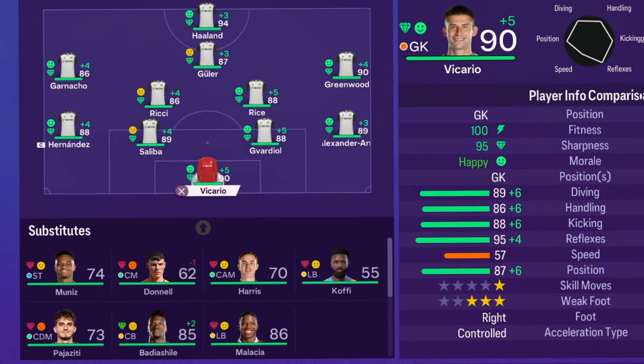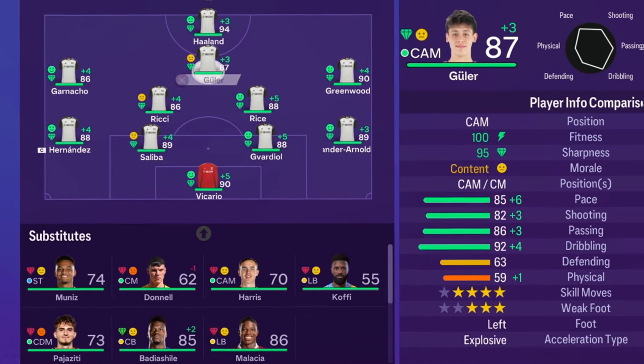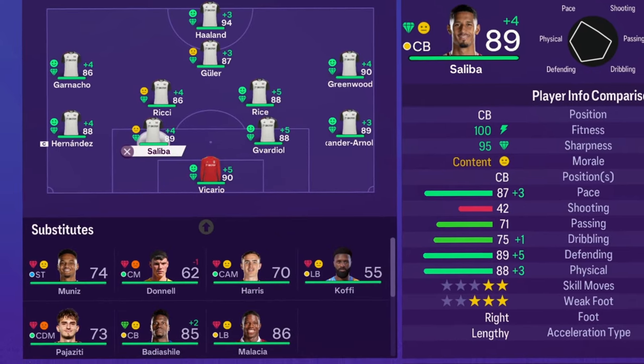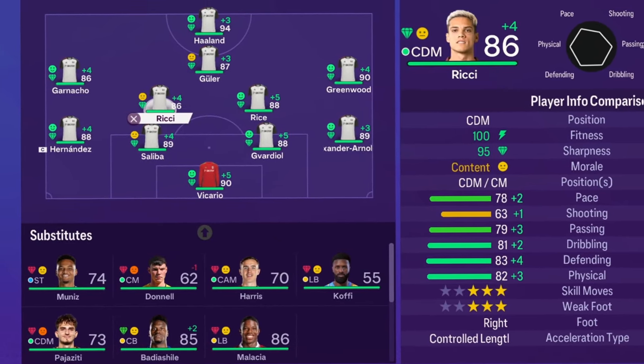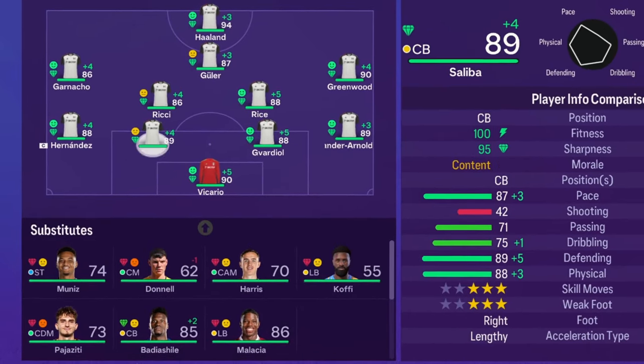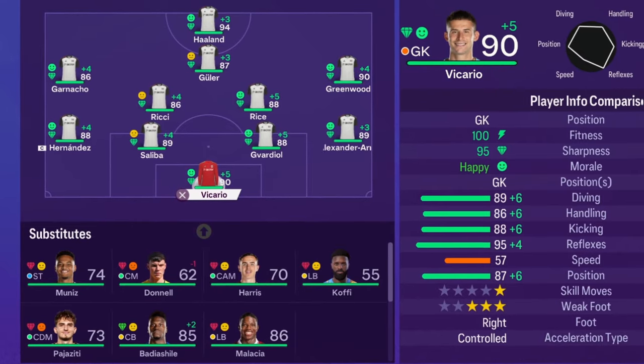Before we get into the simulation of season seven, let me show you the squad — this is looking insane. Haaland now in the team, Greenwood is 90 rated, Trent at right back, Saliba, Gavardio, Hernandez, Ganacho, Rice. The team is looking very, very good. Let's roll into season seven and see where we end up.